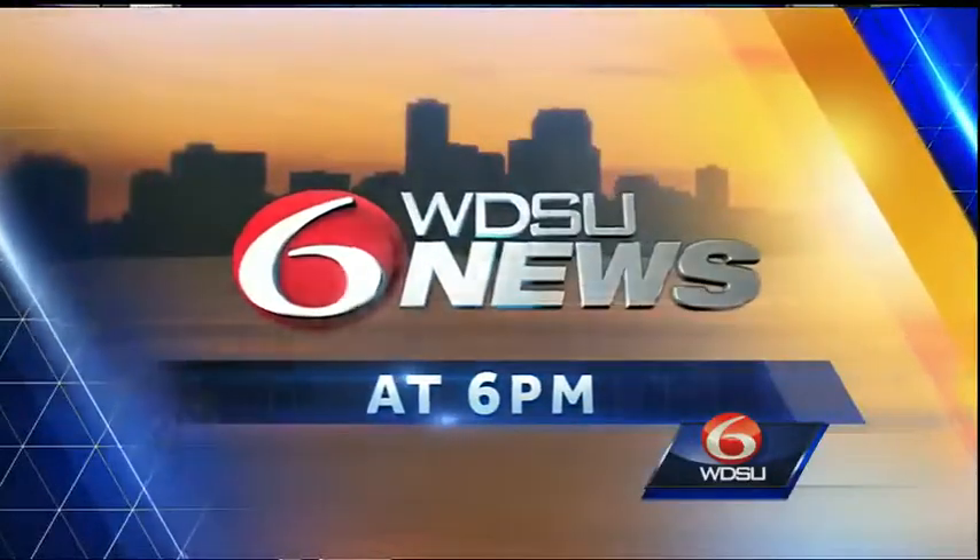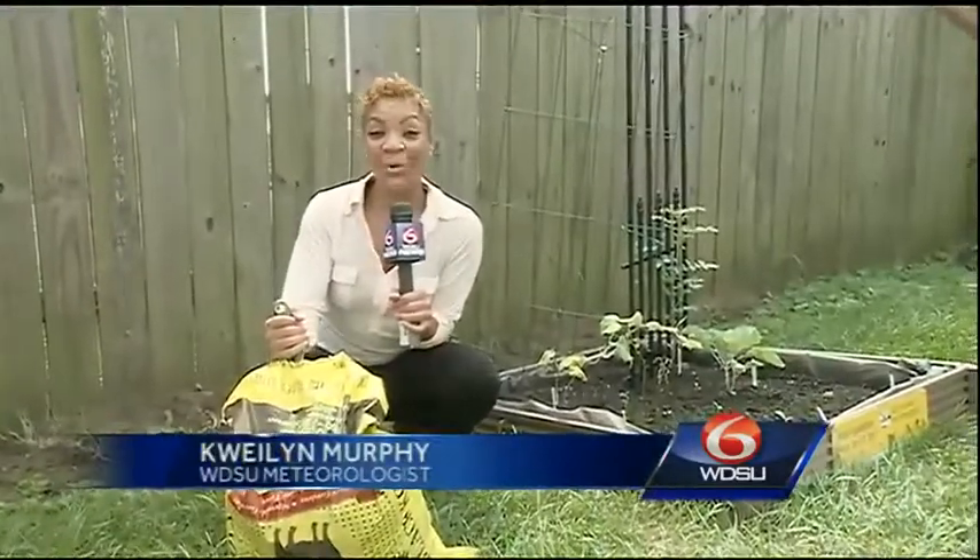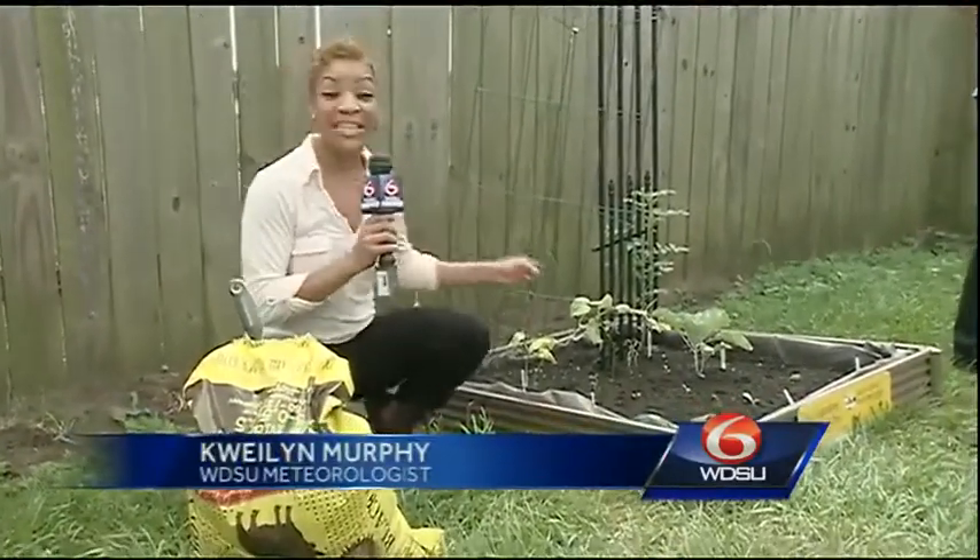The largest energy efficiency program in New Orleans is trying to expand its footprint in the city while helping residents reduce theirs. WDSU meteorologist Quailin Murphy talks to one of the group's greenest members about her quest to become more self-sufficient. There's new growth taking place in Orleans Parish, and the footprint it will leave is green.